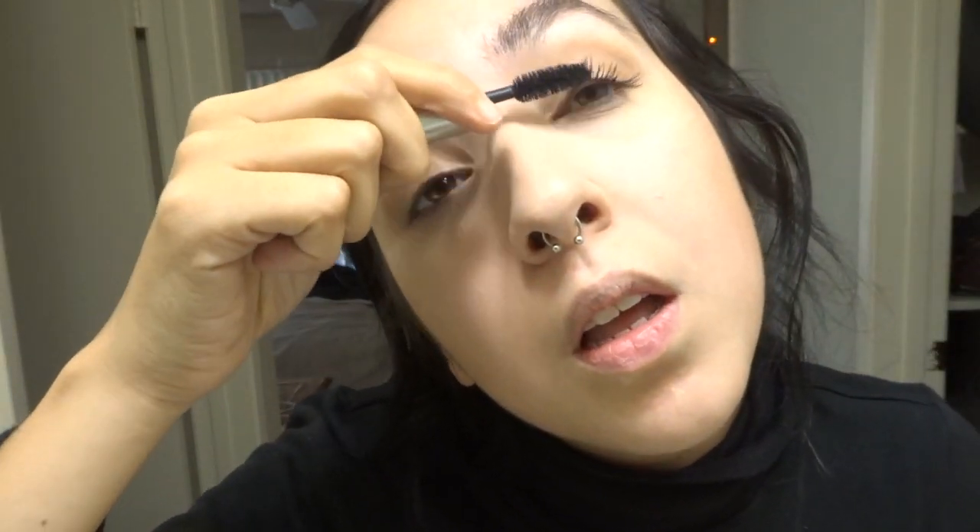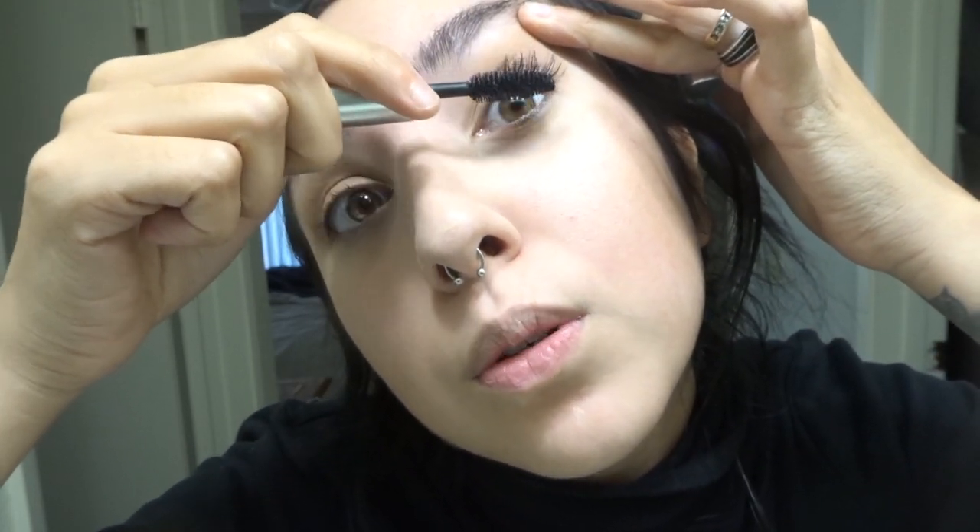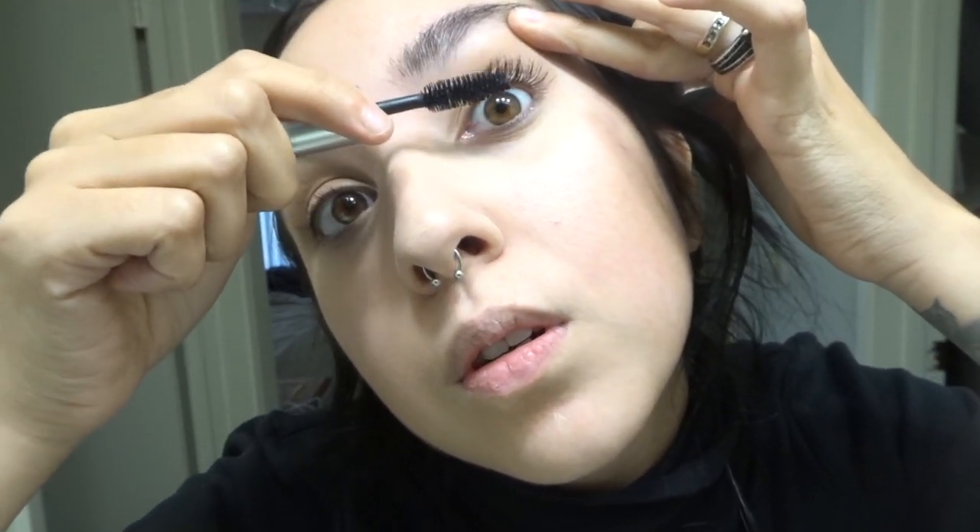I'm going to take my Milk Makeup Kush mascara — this is a travel size obviously because I'm a cheapskate — and I'm just gonna put it on my eyebrows, both bottom and top. You want to get into the root. This looks insane.